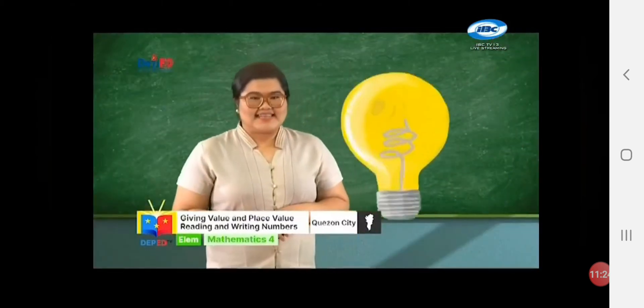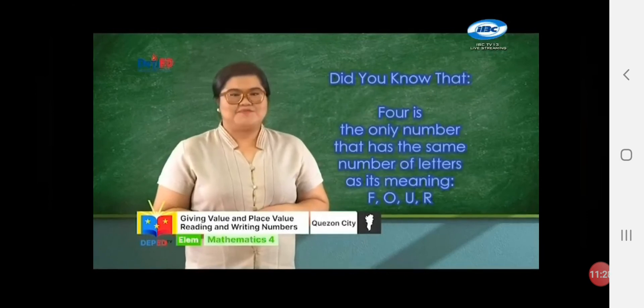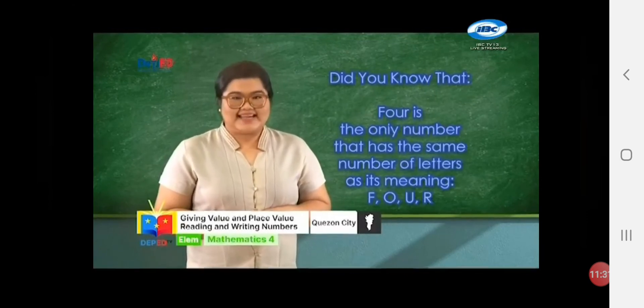Trivia time! Did you know that four is the only number that has the same number of letters as its meaning?